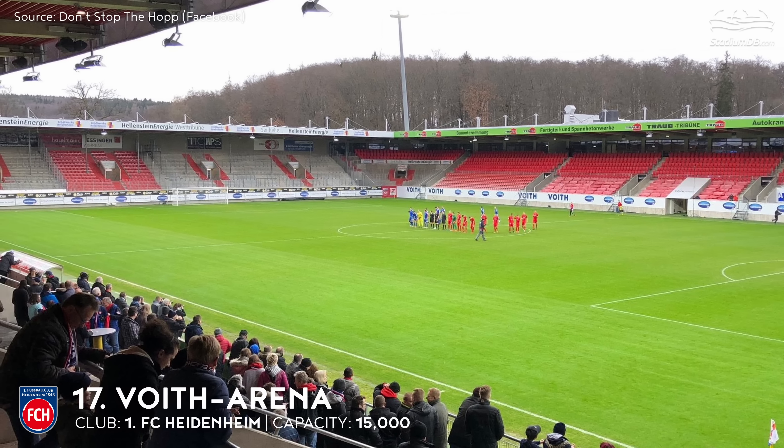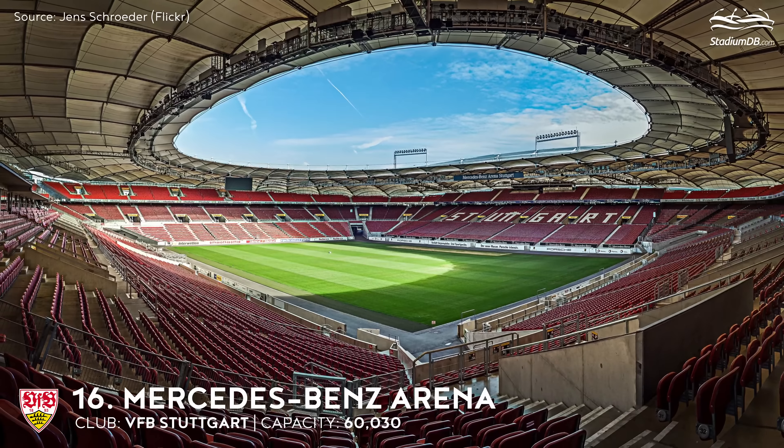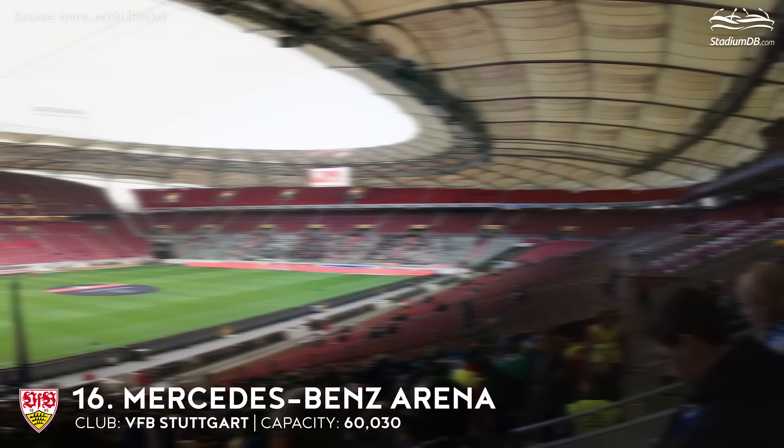16th place. Mercedes-Benz Arena. Capacity 60,030. VfB Stuttgart. Previously the stadium had an athletics track, but after the 2006 World Cup, the city decided to convert the facility into a football-specific venue. The roof of the arena completely covers the side stands and most of the rear stands. The structure of the canopy is one of the first to combine steel cables and a membrane, instead of much heavier traditional materials.